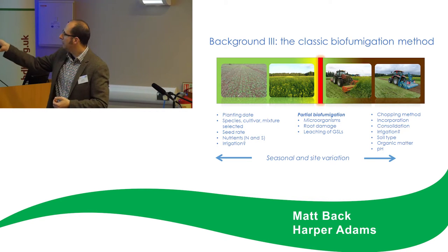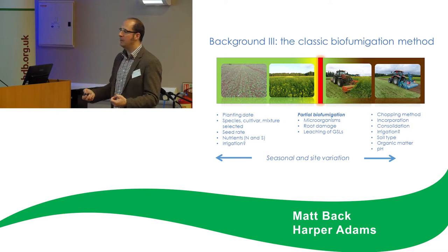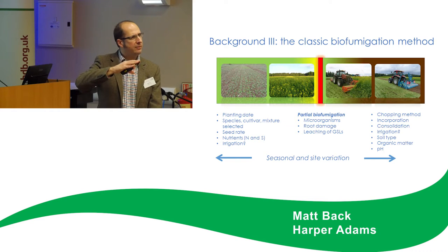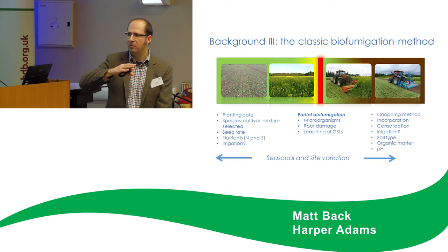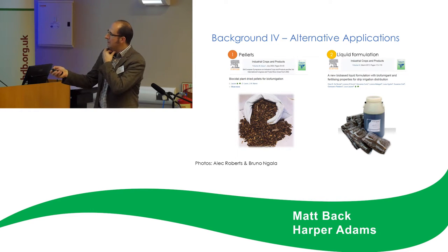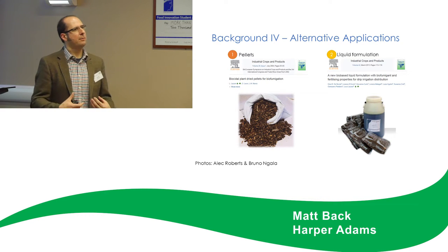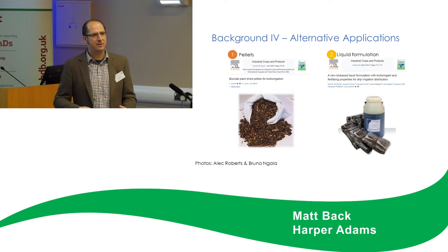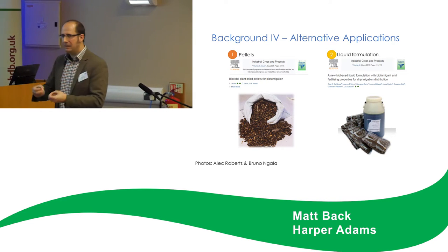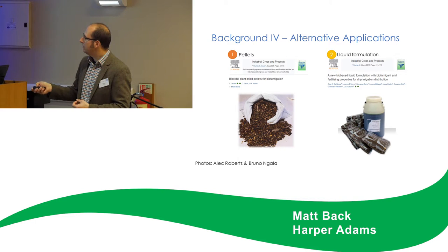The chopping and incorporation is a very important event, particularly if you're dealing with Indian mustard — how to get the best out of it. You've put so much work into growing the crop. You've got all of your biomass and glucosinolates, and if you get it wrong, the incorporation stage can compromise the whole process. There are also other delivery formats used in other countries — you can pelletize biofumigant material, add it to soil, and in the presence of water get release of the gases. In Italy, they're also looking at liquid-based products, particularly for reducing root-knot nematodes in tomatoes, using a vegetable oil and defatted seed meal applied through drip irrigation.